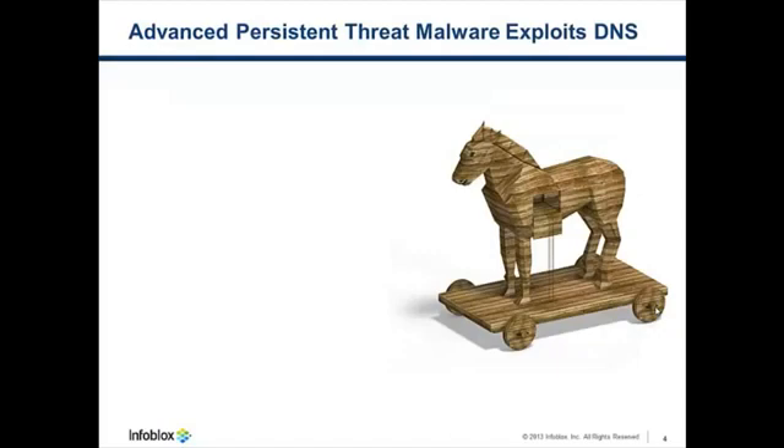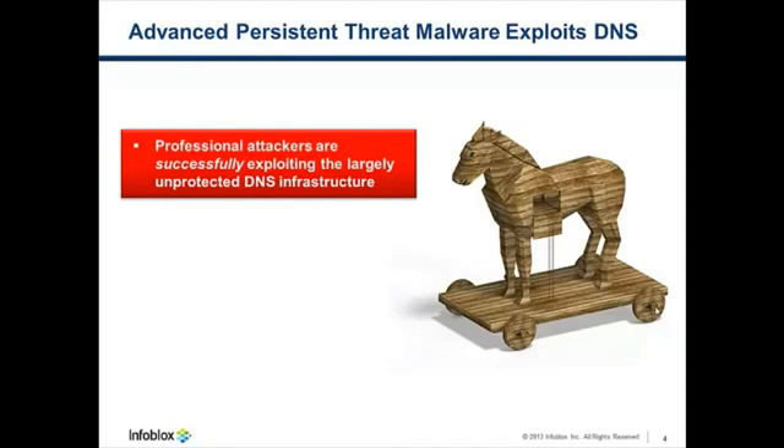Now out of all the types of malware, arguably the most dangerous to corporations and governments is advanced persistent threat malware. This malware is designed to remain undetected while it gathers targeted data based on updated instructions from a master controller device. And professional attackers are successfully exploiting the largely unprotected DNS infrastructure with this malware. By leveraging DNS, this malware can receive updated instructions over even years of operation while sending data to the malware master controller on a fairly constant basis.